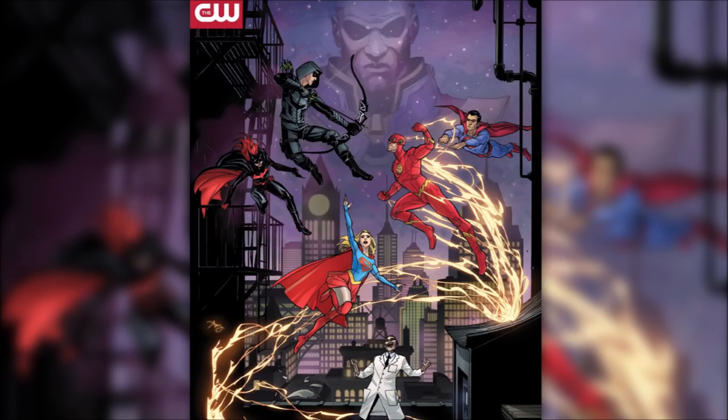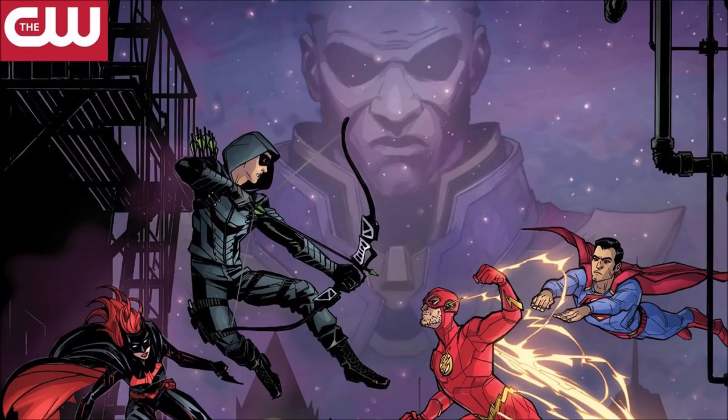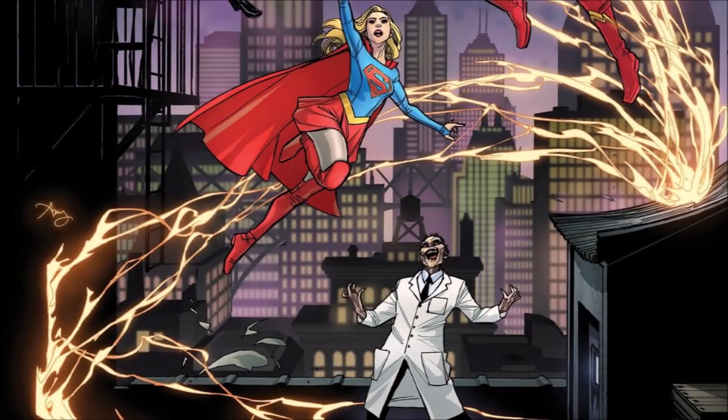Moving on to the Elseworlds crossover poster — similar to the comic book style poster they did for Crisis on Earth X — you can see a faded-out version of the Monitor in the background, which is very exciting. He's a massive character in Crisis on Infinite Earths, so it's a big tease. You can also see Batwoman jumping off a balcony in what looks like Gotham, alongside Green Arrow, the Flash, Superman, and Supergirl. They appear to be fighting each other, and below Supergirl you can see Doctor Destiny.